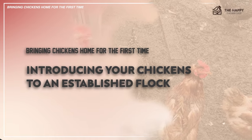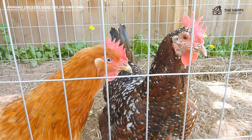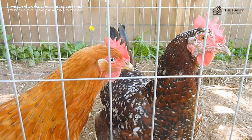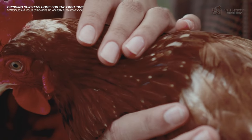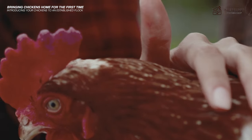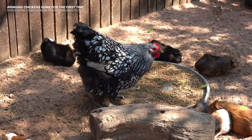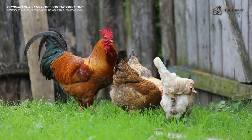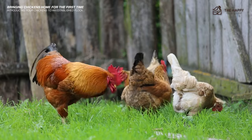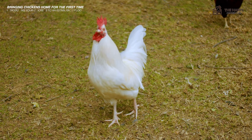Now let's talk about introducing your chickens to an established flock. In most cases, you would need to quarantine your new chickens before putting them together with an existing flock. After checking symptoms for any chicken disease, you can slowly introduce them to the flock after 7 to 31 days. The best way to introduce new chickens is to let them free range first. It sometimes takes three to four attempts before your new birds can adjust to the existing flock.